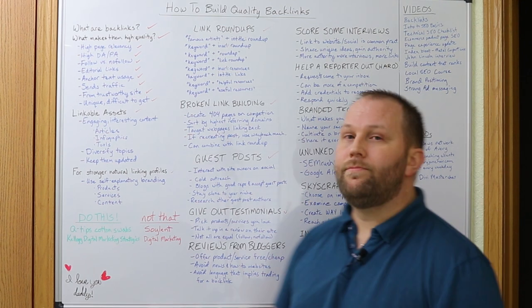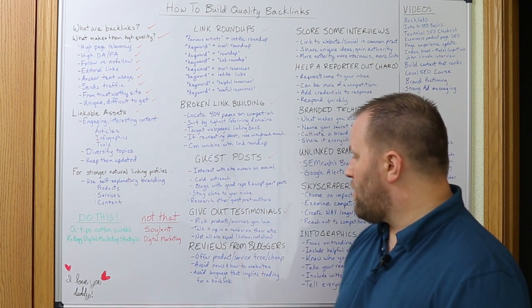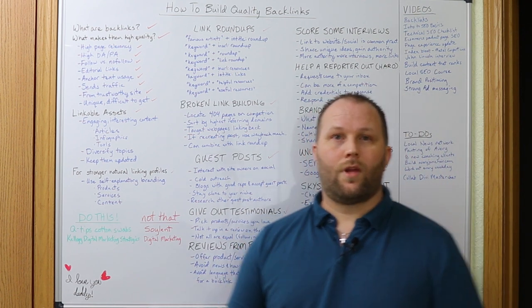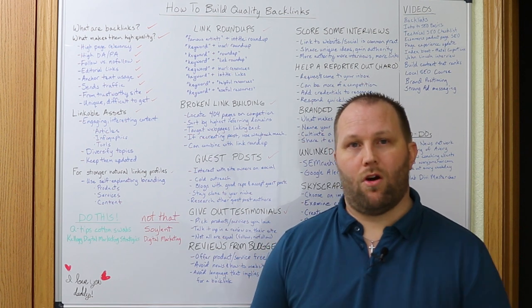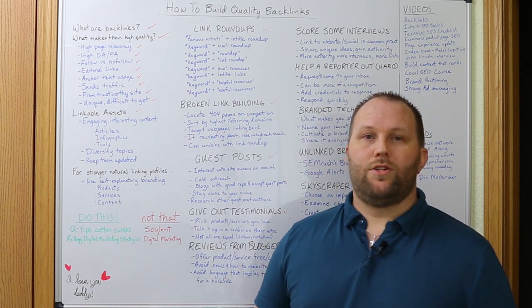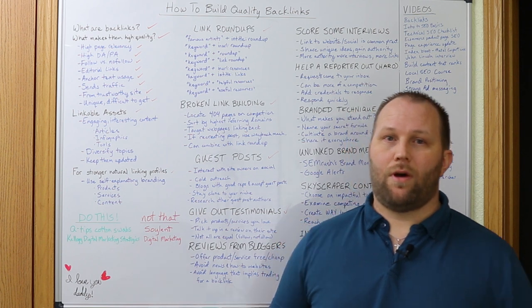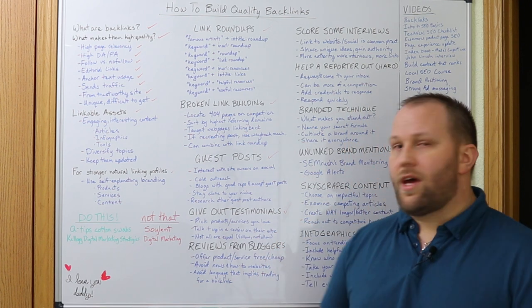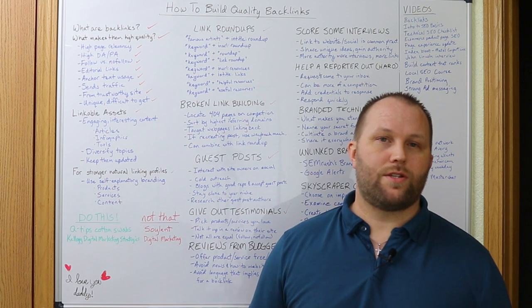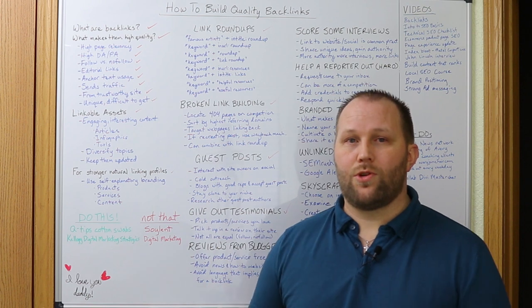Give out testimonials. This is another win-win solution. If there's a product or service that you love, offer to talk it up on their website. It shouldn't be hard to translate your testimonial into a link to your site through your name or company name in the testimonial — just be sure to include it when you send it to them. Be picky about who you approach with this. Aside from making sure the authority is there, check other reviews and testimonials on the site to see if they give follow links or nofollow links, which may help you decide whether it's worth pursuing.